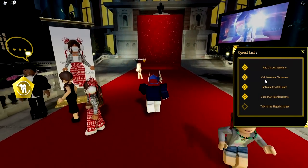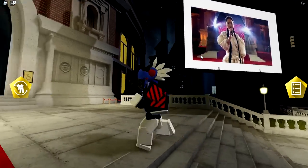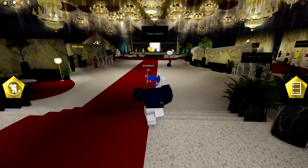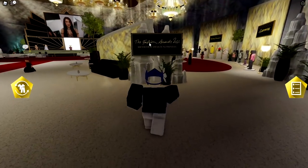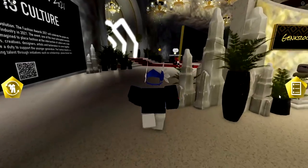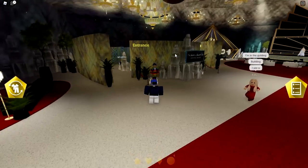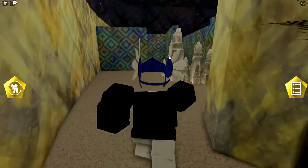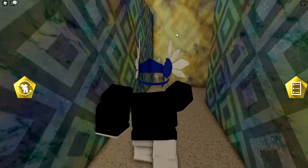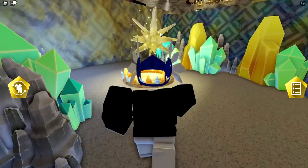After talking to all the NPCs, visit the Nominee Showcase. Head inside — it's all fancy. On the right side you'll find the Fashion Awards Nominees section. Talk to the NPC there to complete that quest. Next, you need to activate the Crystal Hearts: go to the maze, talk to the quest NPC, accept the quest, and then follow the path through the maze to find and collect the crystal.